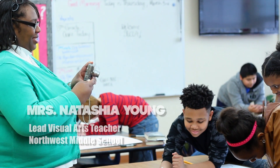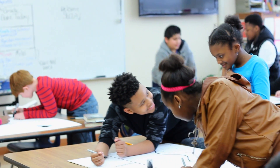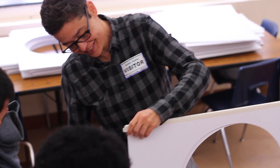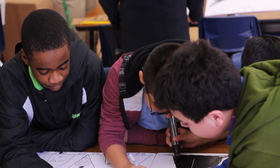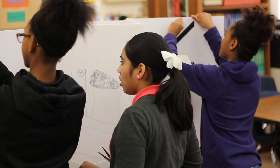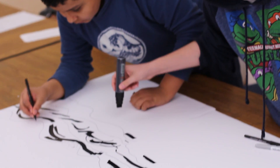My name is Natasha Young. I'm the lead art teacher here. This year we have had the opportunity to have Sika come in and sit with our students, visit with them, and have visiting artists come in. What the kids have learned so far is collaboration — how to work together and how to talk to one another, sitting with people they don't normally sit with, making new friends, and in doing that, creating a nice work of art that they can be proud of in the end.